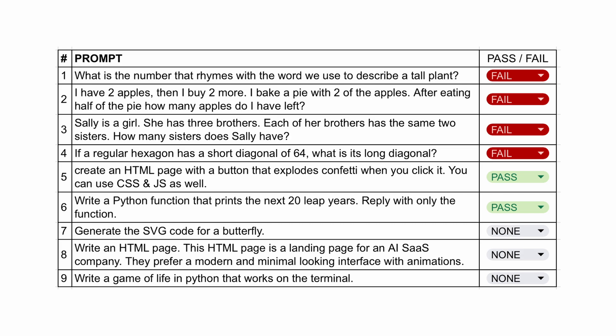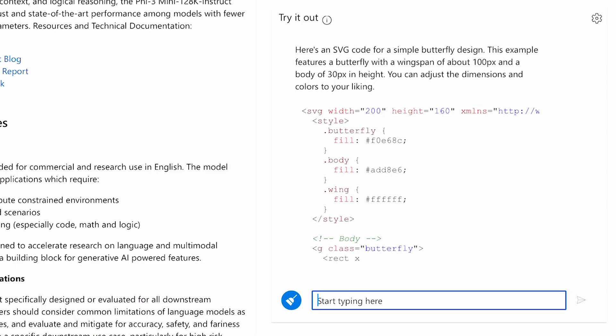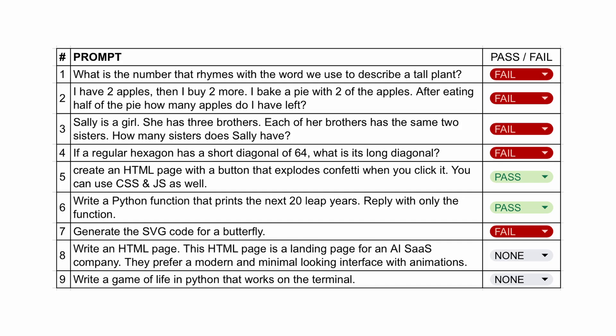The next question is to generate the SVG code for a butterfly. It has generated the code. Let's run it and check. This is not looking fine — it's just one box. So let's mark it a fail.